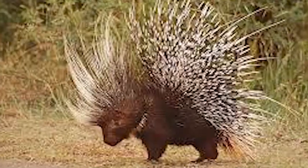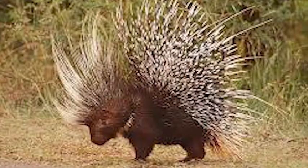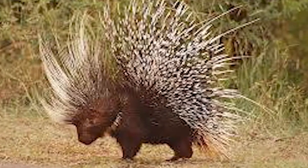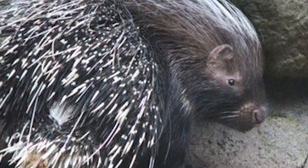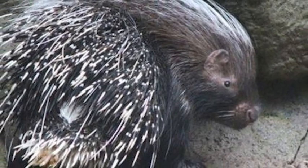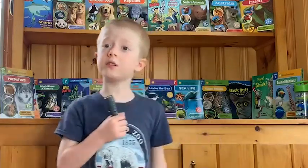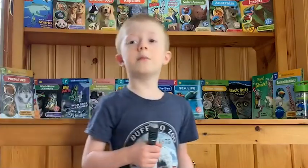They weigh up to 30 pounds and you can find this creature in the African savannah. Now this kind of animal actually is a herbivore. So it eats sticks, leaves, plants, insects, and more.